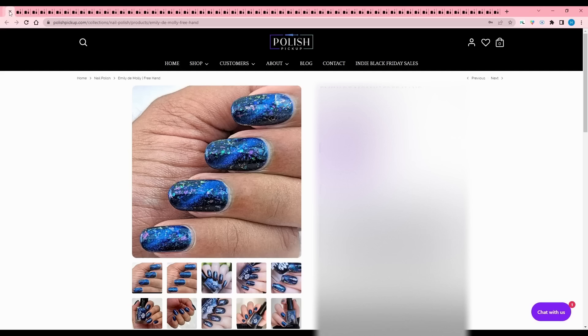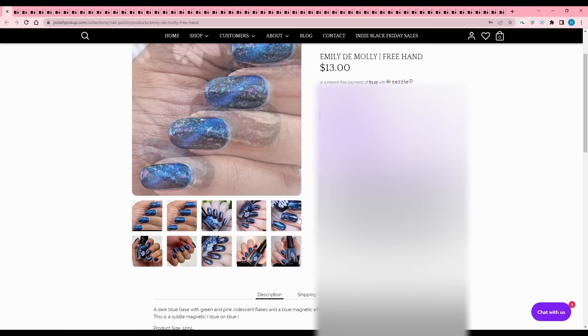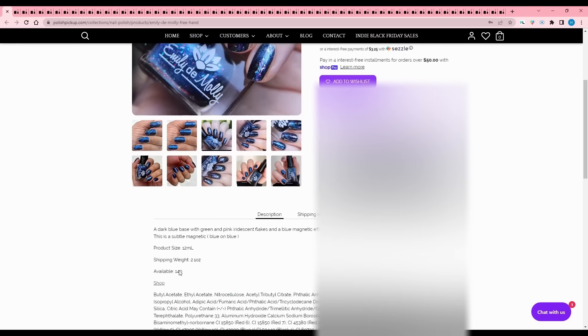Emily Damali - Freehand. A dark blue base with green and pink iridescent flakes and a blue magnetic effect. It's a subtle magnetic - blue on blue - but you can still see it pretty well in the photos. 140 are available. However, due to it being blue, I have to say no.